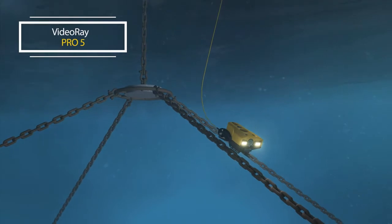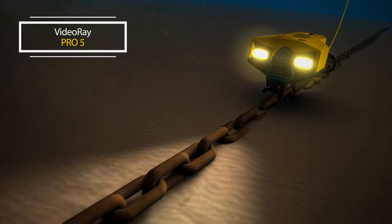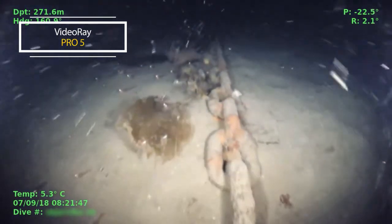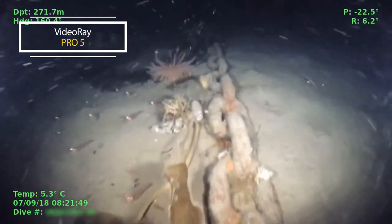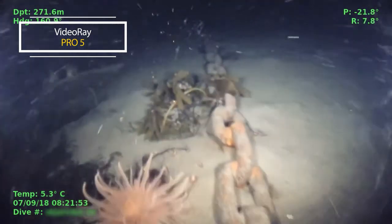The Pro-5 is designed to handle missions with size, space, weight, and deployment speed constraints, such as infrastructure inspections beyond the reach of divers, search and recovery, aquaculture mooring chain inspections, exploring the ocean floor up to 305 meters, and various others.